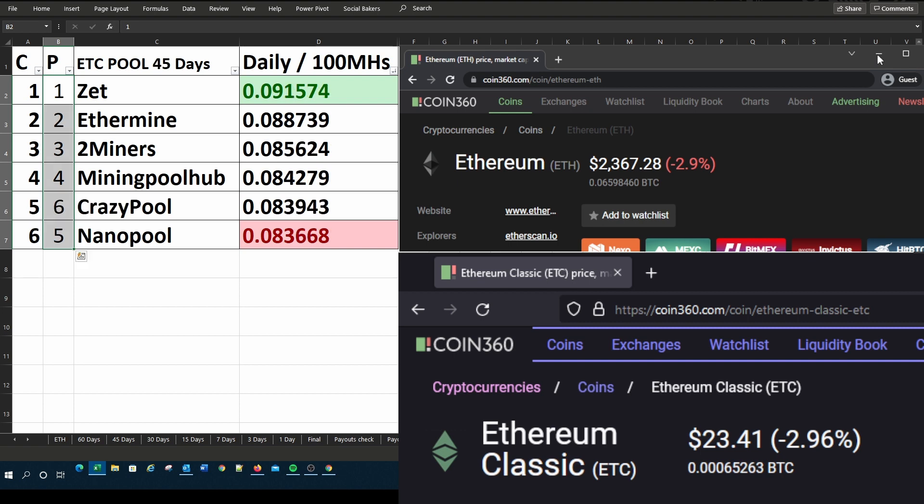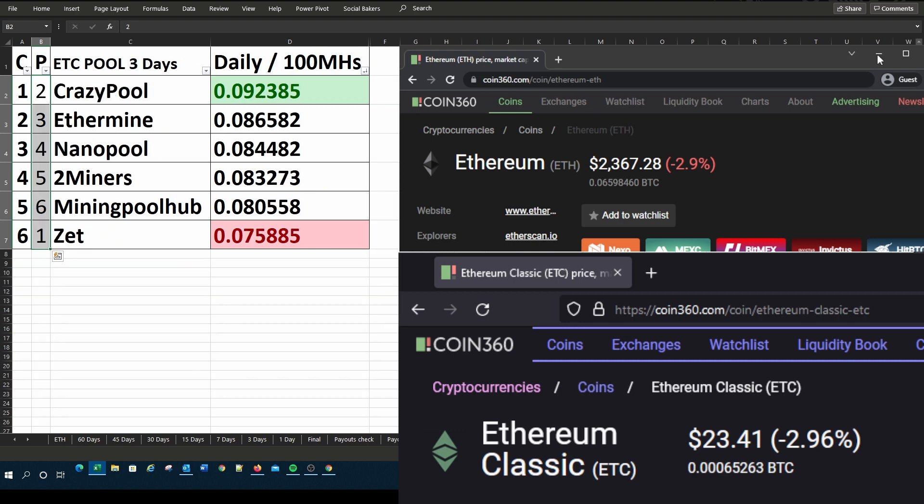I also have the various time frames for these specific coins, which are the last 60 days, last 45 days, last 30 days, last 15 days, last 7 days, last 3 days, and then yesterday's figures. On screen I will be cycling through all these various periods, so if you're interested in a specific period just pause the video, make your notes, and then continue watching.